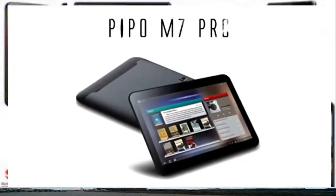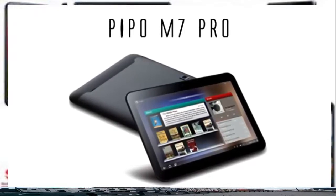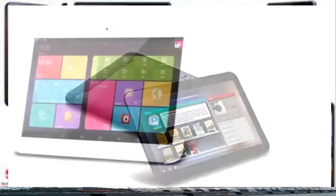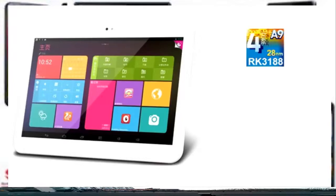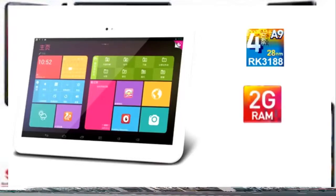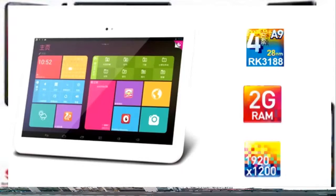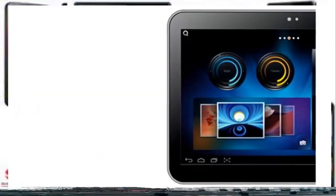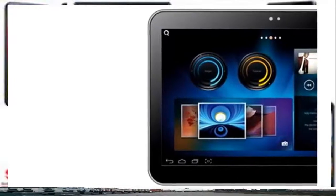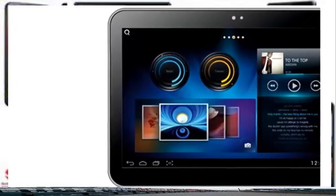Coming in at number 2 is the Pippo M7 Pro. The M7 Pro has similar specs to the FNF i5-X2, powered by a Rockchip 3188 quad-core processor with a Mali 400 GPU. The tablet has 2GB of RAM, 16GB of ROM, and features an 8.9-inch PLS display with a resolution of 1920x1200, equal to 254 ppi, and therefore classed as Retina display. The 8.9-inch PLS panel produced by Samsung is the key feature, with rich vivid colours, great viewing angles, and an overall bright, sharp display.